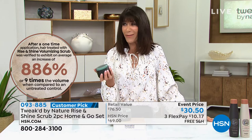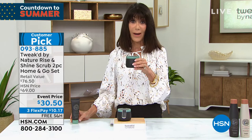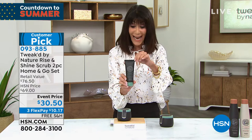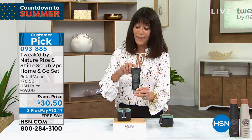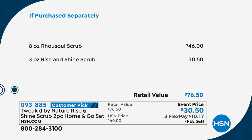This is $46 — wait, no it's not. Today it's free. This is eight ounces at $46. You are also going to get the three ounce that is $30.50. So basically you're paying for the three ounce and we are giving you the gigantic eight ounces for free. If you want to buy one product this hour — and I think this is the only hour of Tweak today — that will immediately make a huge difference in your hair. Fine hair, thicker hair, color treated hair, it creates volume from the roots. Free shipping and handling, three flex pay, and four on your HSN card.